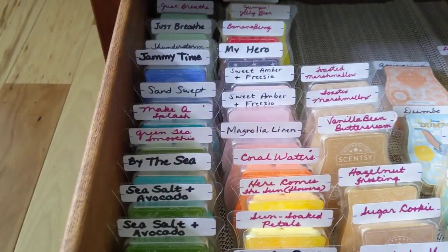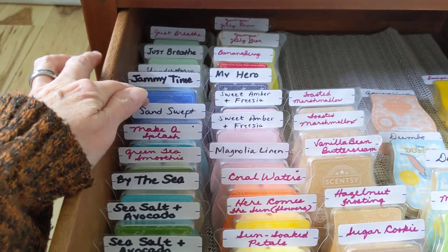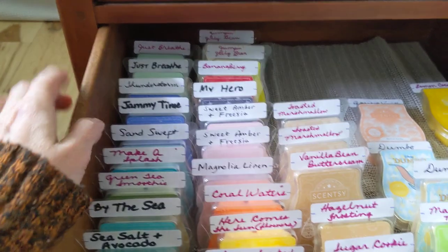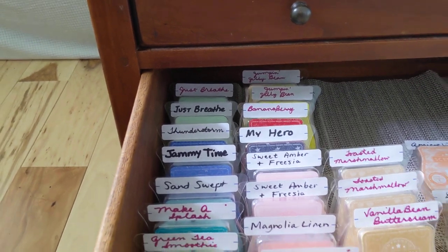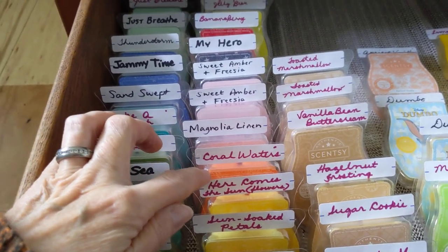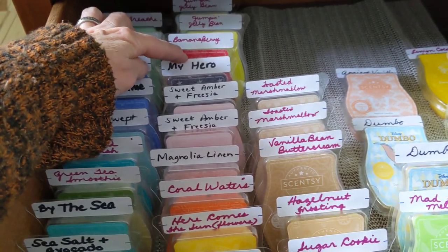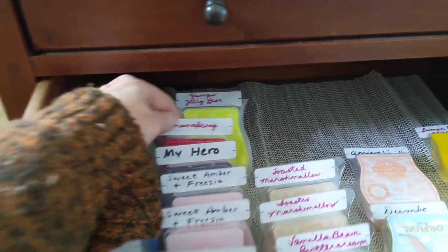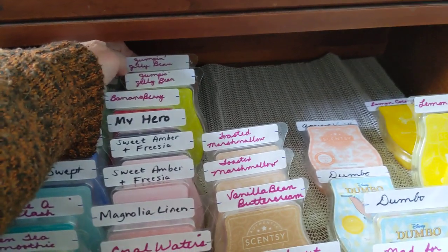I'm just going to read through these. Sea salt and avocado, by the sea, green tea smoothie — I got that on the black market. Make a splash, sand swept — I love sand swept, that's the one Patricia Gates says is the sand blasting, and she's right. Jammy time, thunderstorm, just breathe — two of just breathe. Then in this row we have simply rose, sun soaked petals, here come the sunflowers, coral waters, magnolia linen, two of sweet amber and freesia, my hero, banana berry — which is beautiful but unscented, I melted one the other day and let's hope it gets better with a little curing — and then two of jumping jelly bean.